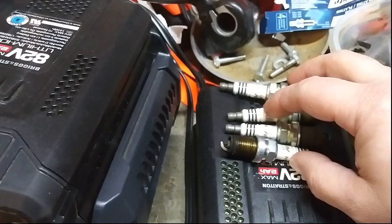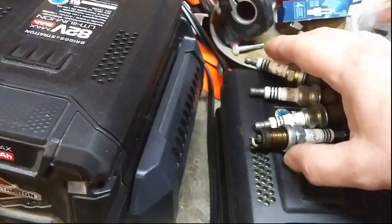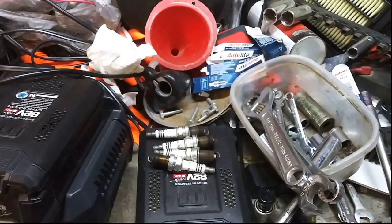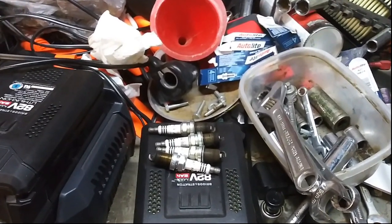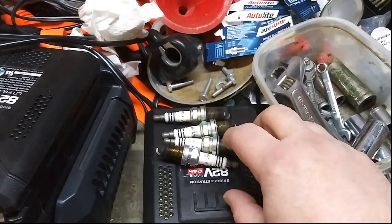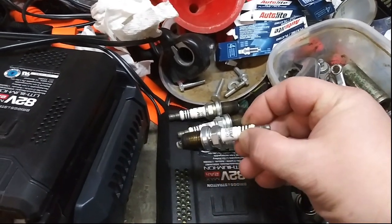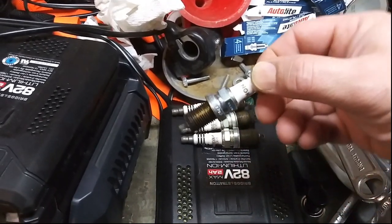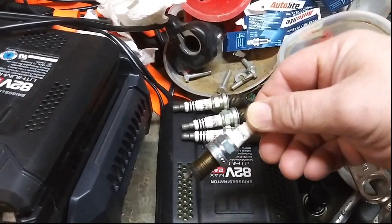These plugs were well over $40. I got them from AutoZone and I remember thinking they were crazy expensive, but you only have to do it every 100,000 miles — well, not the case. Sometimes you pay more and get less quality. I've been having a lot of problems with NGK plugs I've purchased over the years, so I think that's the last straw. I will no longer buy NGK plugs. Thanks for watching, and until next time, I'll catch you guys later.